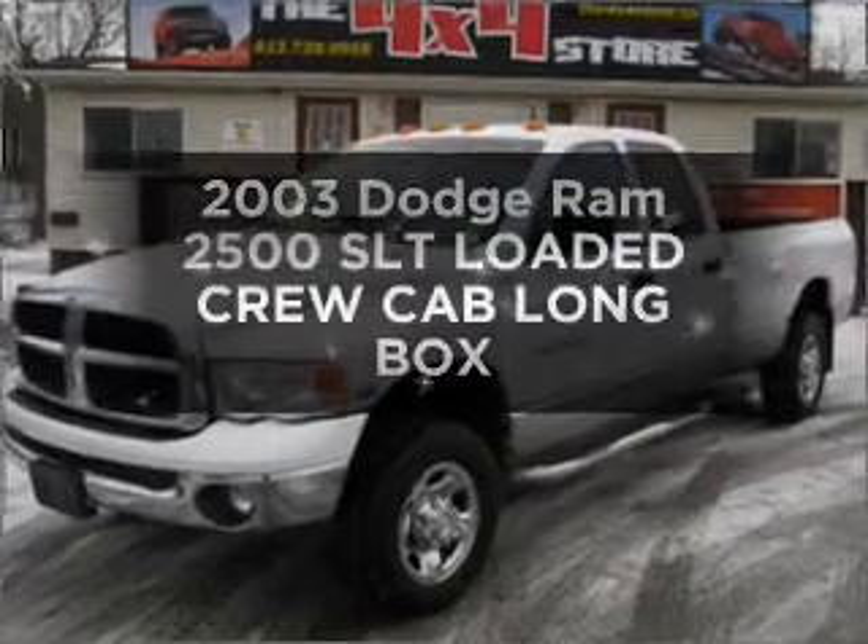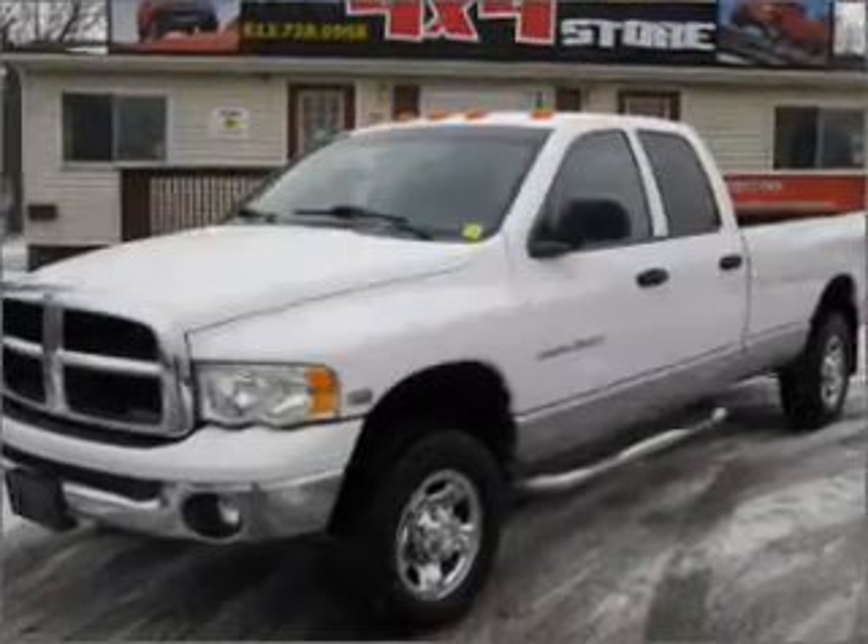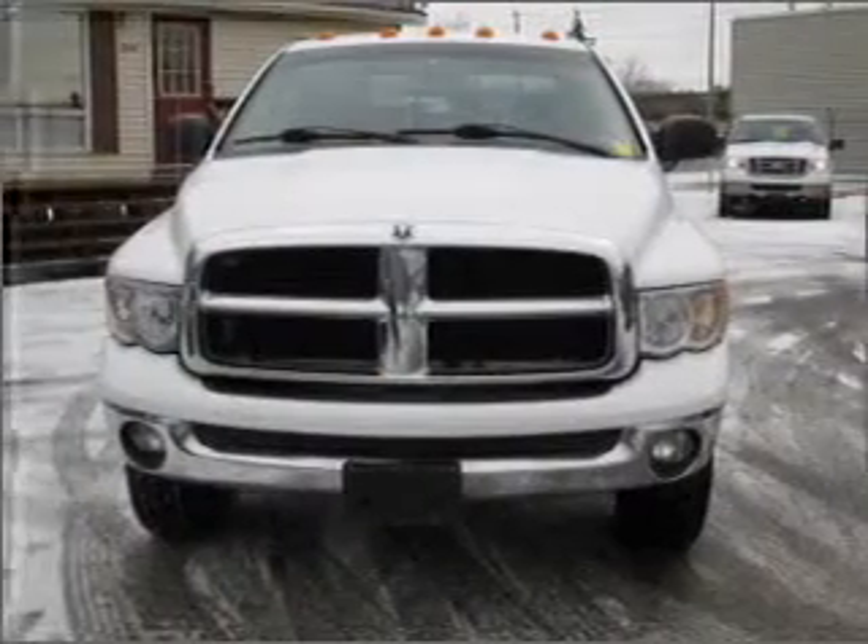Presenting the 2003 Dodge Ram 2500. Travel the roads in style and comfort in this great vehicle.